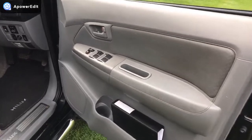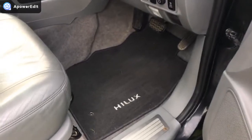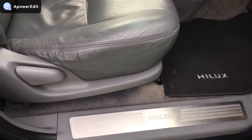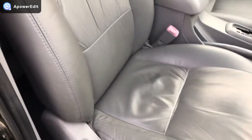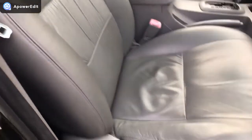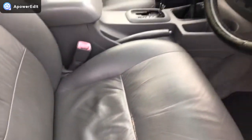Coming to the driver's side — the door card is absolutely beautiful and the footwell areas are again really clean. They've just been hoovered, not washed or treated to make them look nice — it's exactly as they are. The driver's seat is in incredible condition. On most Hiluxes the bolsters wear very heavily, but there's only the tiniest little bit of wear there, and that is pretty much the sum total of it.